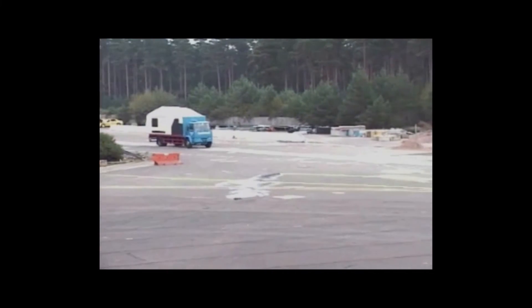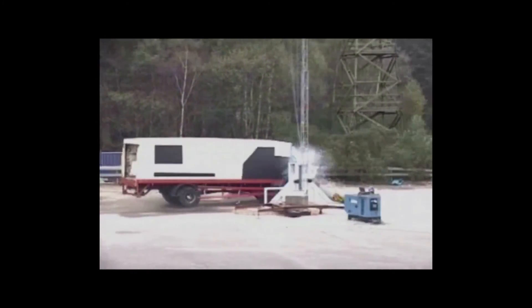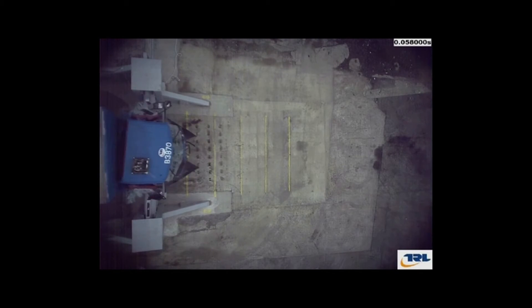The SG1500CR has been independently impact tested using a 7.5 tonne vehicle travelling at 80 km per hour, equating to over 1,850 kJ. The test resulted in zero penetration.